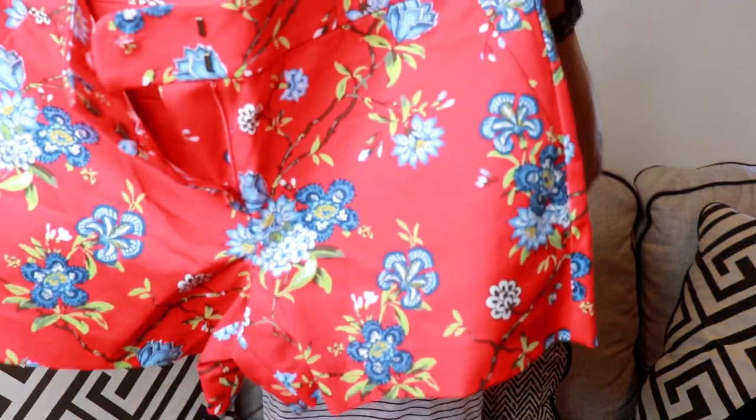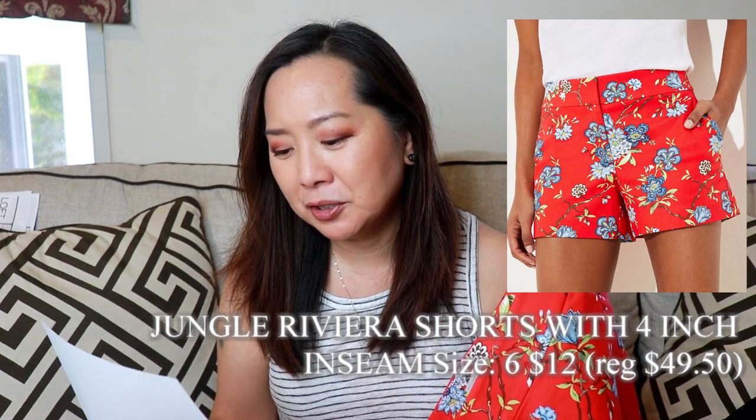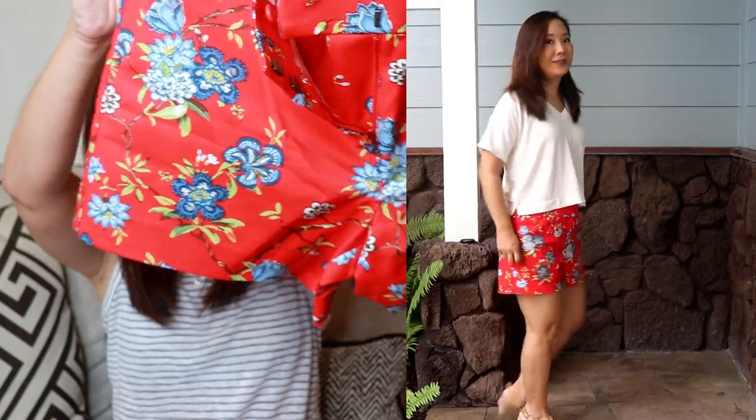Lastly, I got a couple pairs of shorts. First, this pair of bright red floral shorts — kind of crazy, I know. They were $12: the Jungle Riviera Shorts with a 4-inch inseam, regular price $49.50, size 6. I was debating whether to size down to a 4, but I don't like shorts to be too tight, so I stuck with the 6. It is a little big but not terrible, and it could shrink a little — it's 78% cotton, 20% viscose, 2% spandex — though probably not much.